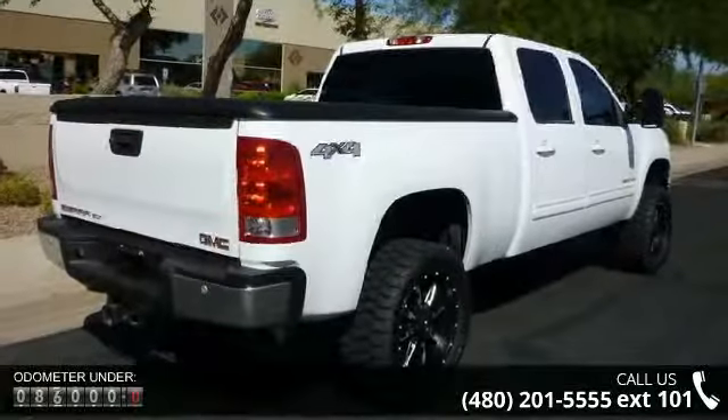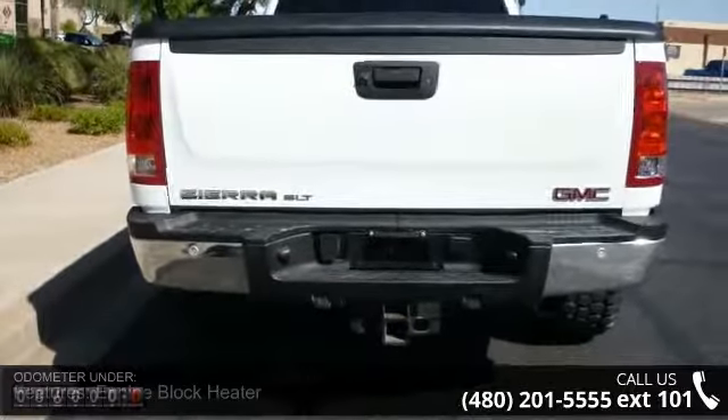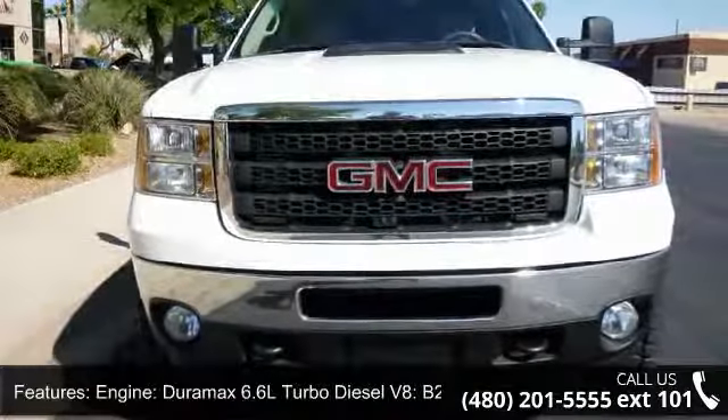This vehicle's top features include Engine Block Heater, and a Duramax 6.6L Turbo Diesel V8 engine, B20 Diesel Compatible. Transmission: Allison 1000 6-Speed Automatic, Electronically Controlled.